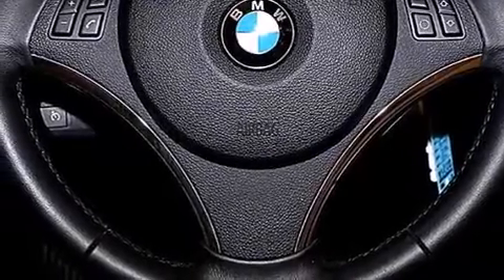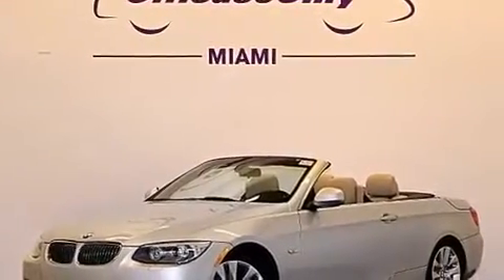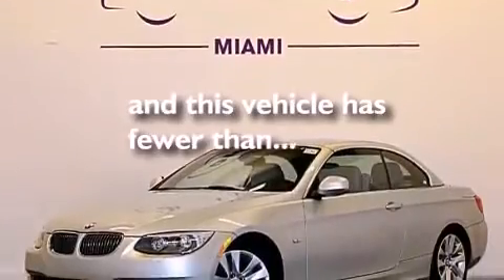Also included are BMW individual composition, driver's side impact airbag, a service level indicator, and air conditioning with automatic climate control. This vehicle has fewer than 36,000 miles on the odometer.